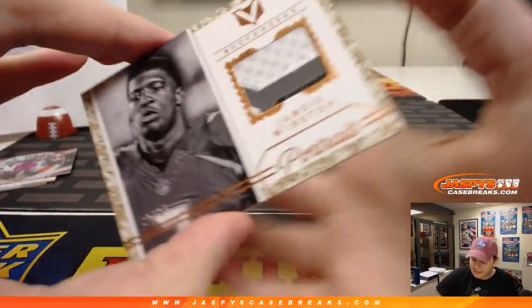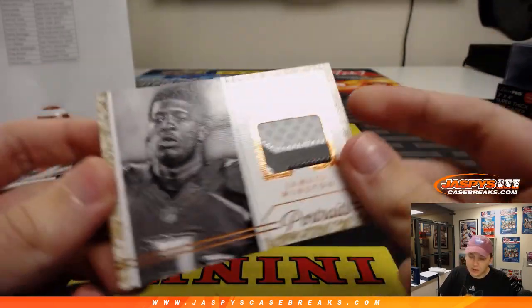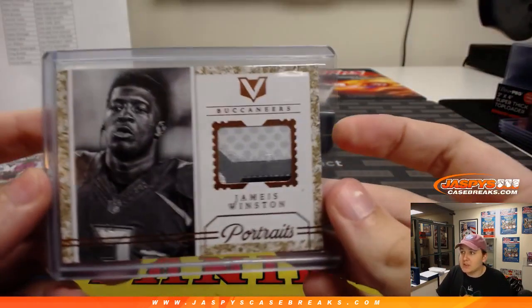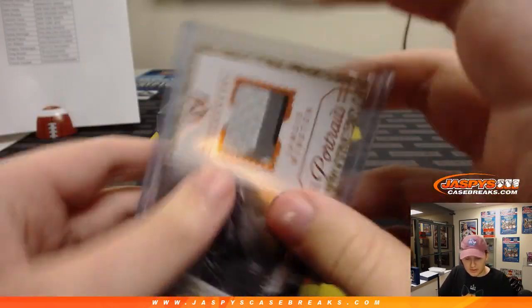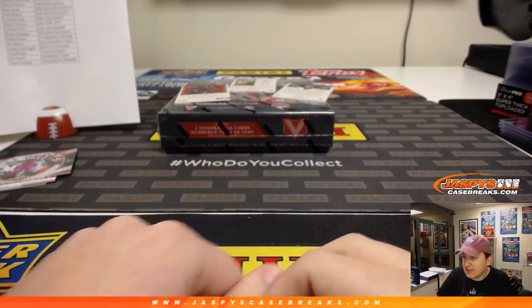And we have famous Jameis Winston — three-color patch, 5 out of 25 for the Bucs, portrait patch, going out to Greg. Bucs with Bruce Arians as coach now, new coach in there. Maybe Winston can have the same success Carson Palmer did with Bruce Arians at the helm. It does have kind of an encased look, you're right, Rex. 34 out of 50 — another Buc — Gerald McCoy. Nice hit for Greg B with the Bucs.